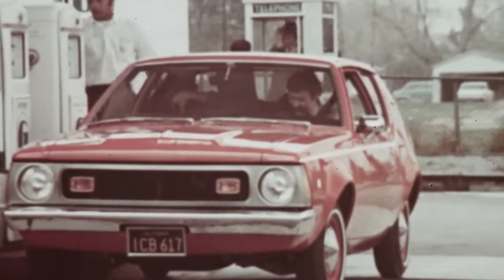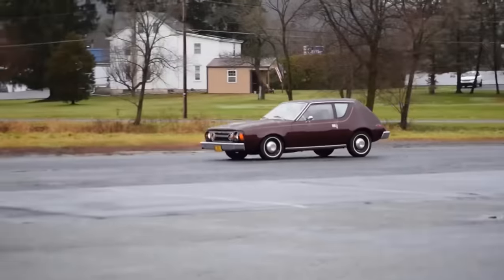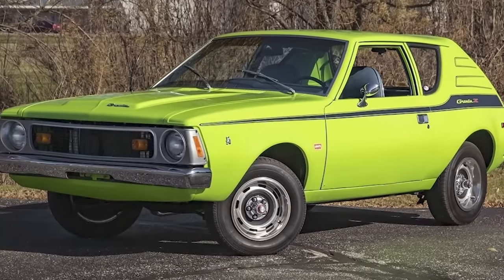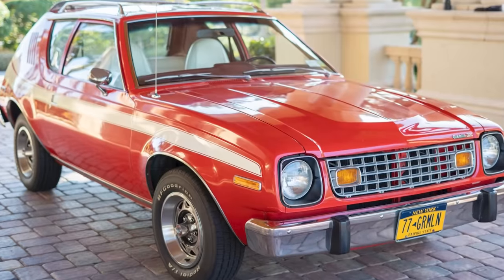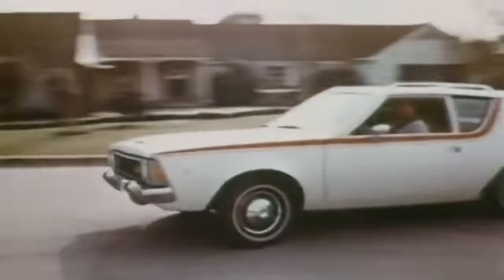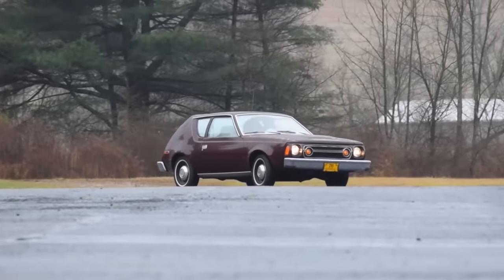The average price of an AMC Gremlin in the 1970s varied depending on the year and model. In the early 1970s, the selling price was approximately $1,999. Adjusted for inflation, this price would be around $7,800 today.